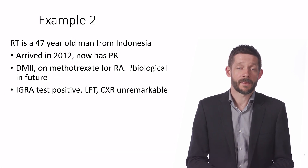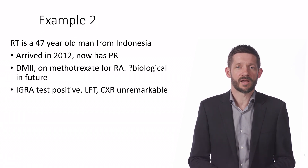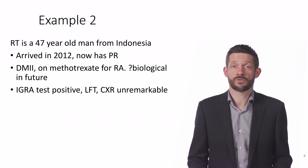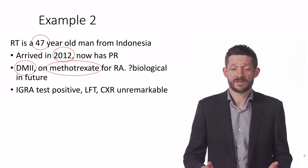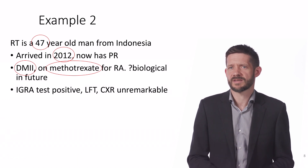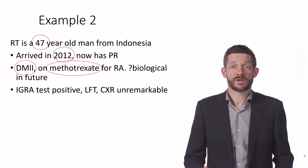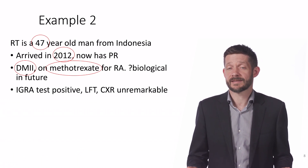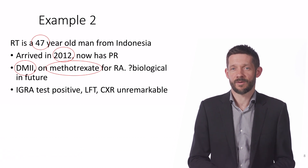Not everyone will be that straightforward, and some people will be screened out by this approach. Consider a forty-seven-year-old man who migrated back in 2012. He has diabetes and poorly-controlled rheumatoid arthritis, and his rheumatologist thinks he might need a biological agent in the future. The red flags here are: he's older, he's on a drug with liver toxicity as its main side effect — raising the risk of hepatitis from isoniazid — and his diabetes and immunosuppressive therapy increase his risk of developing TB. It's not straightforward to weigh up those factors, so this would be a good person to send for specialist review and discussion about whether latent TB therapy is appropriate.